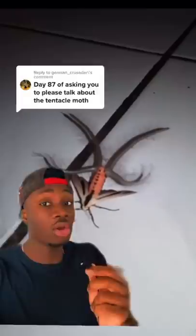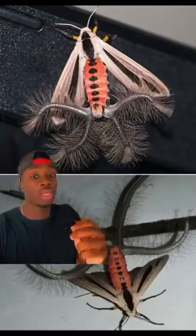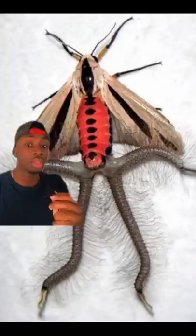I actually had to go back and check — you've been doing this for 87 days and I'm impressed. That also means everyone can blame you for this video. This is called the hentama, also known as the tentacle moth. And it's as real as real gets. It's found in Southeast Asia, but it's also scattered throughout Australia.